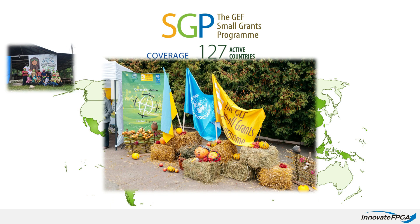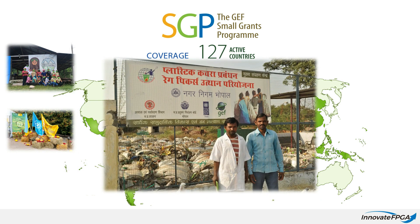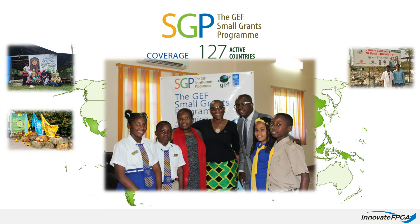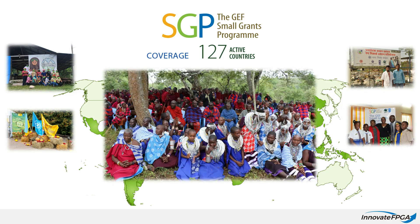It provides financial and technical support to community-based organizations that conserve and restore the environment while enhancing people's well-being and livelihoods. Since it was launched in 1992, the GEF Small Grants Program has invested nearly a billion dollars in over 25,000 projects.